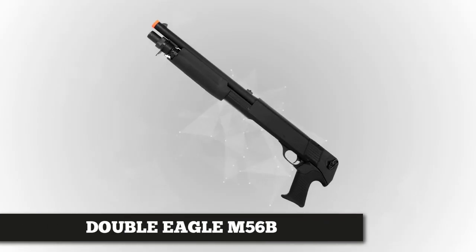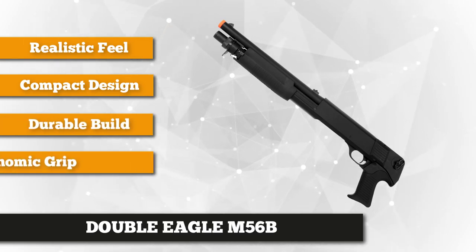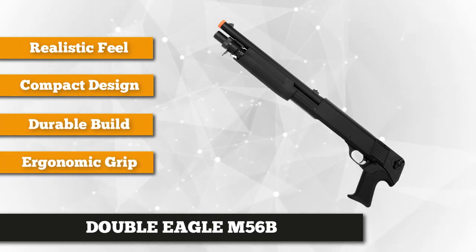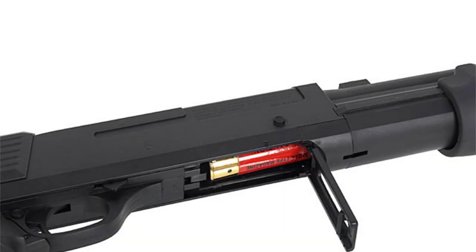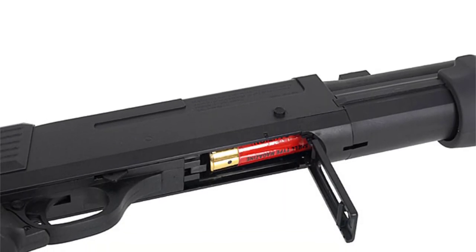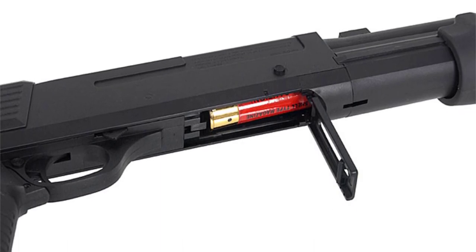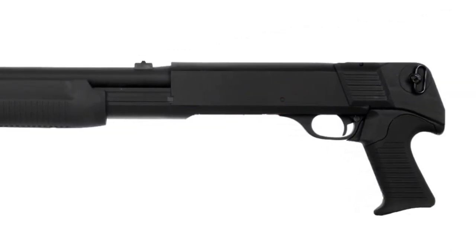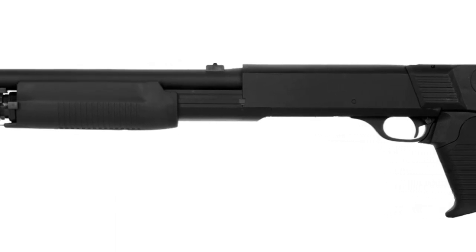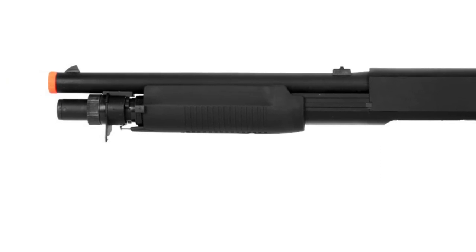Number two on our list is the Double Eagle M56B Multi-Shot Airsoft Shotgun. It's a perfect replica of the world-renowned Tokyo Marui M3 shotgun. Its solid design makes it the perfect choice for a CQB weapon, with multi-shot capability that makes it an effective contender against AEGs. It gives the player three powerful rounds with every trigger pull, loaded into three separate full metal barrels for maximum power and accuracy. The M56B has a real shell style magazine that holds 30 rounds, giving you 10 high-powered triple shots per shell reload. It's made with a durable ABS plastic body combined with a full metal barrel cocking tube, and features a serrated handguard that offers a quick cocking system for faster follow-up shots.